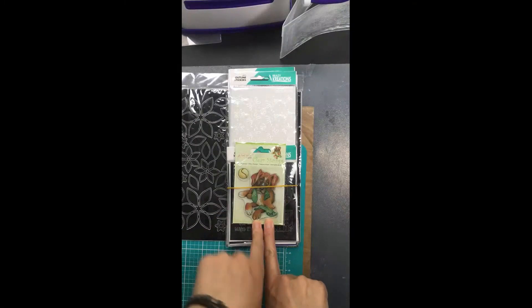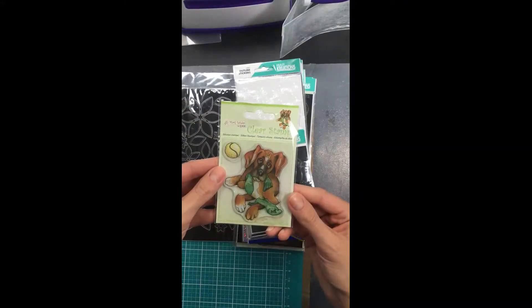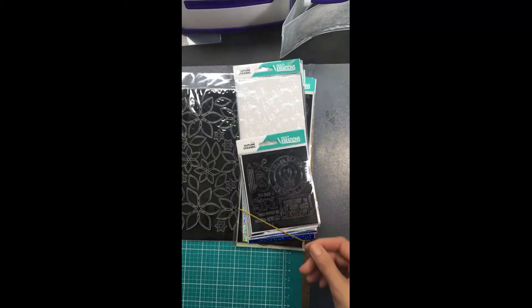Oh, there's stamps! I didn't know it was going to come with a stamp set. Cool. Look how cute — a little dog eating some socks with a ball. Oh my god, I didn't know it came with stamps. I'm excited about that.